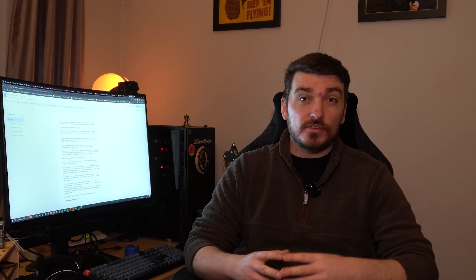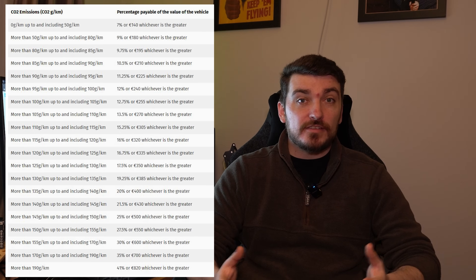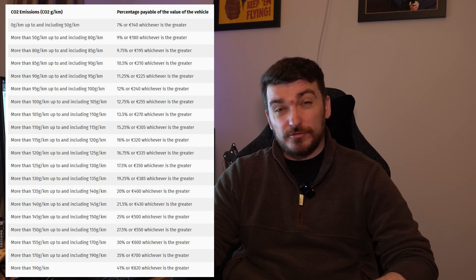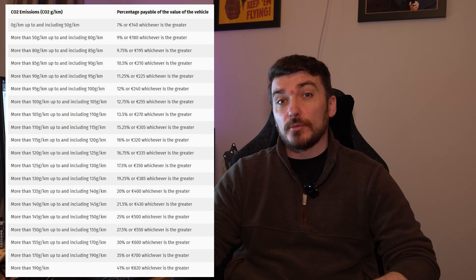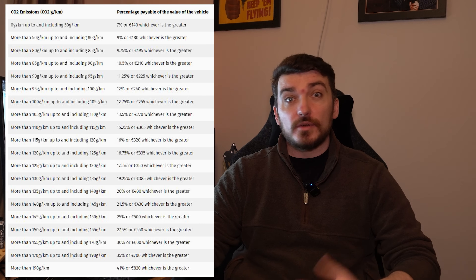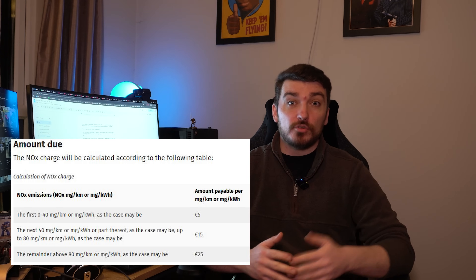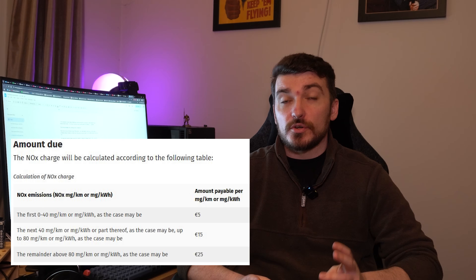VRT is very punitive, especially for older vehicles and more highly polluting vehicles like Range Rovers. The amount charged is based on a percentage of the vehicle's value — determined by Revenue, basically the Irish HMRC — and the percentage is based on CO2 output. Bands start at 7% for EVs and go all the way up to 41% for vehicles emitting over 190 grams per kilometer, which the Range Rover L322 4.4 TDV8 falls well above. On top of that, there's also a NOX charge per milligram of nitrous oxide emitted, and all of this can add up to a pretty huge figure.